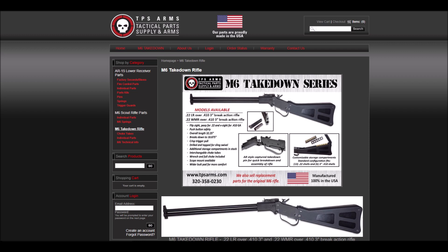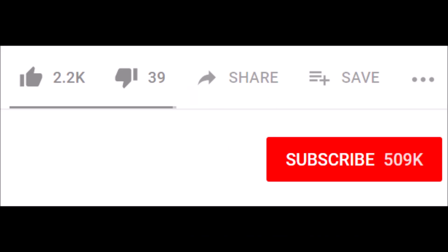If you guys have any questions for me, put them in the comment section. If you have any questions for them, feel free to give them a call or send them a message on their website. Thank you for watching my videos — I hope you all have a nice day.